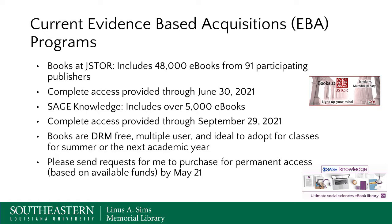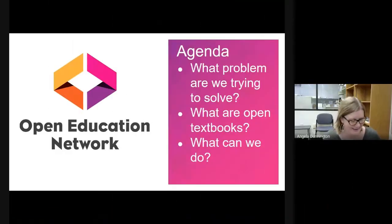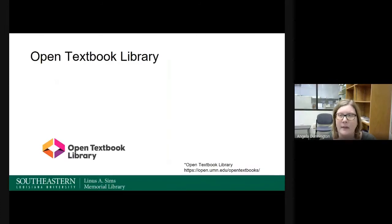At this point I'm going to turn the presentation over to Angela. The agenda for this part is the Open Education Network: what is the problem we're trying to solve, what are open textbooks, and what can we do? The Open Education Network is an alliance of higher education institutions, systems, and consortia moving open education forward. Their guiding principles include the common good, equity, inclusivity, action, humanity, integrity, and shared abundance. The Open Education Network provides the Open Textbook Library, which is a growing catalog of free, peer-reviewed, and openly licensed textbooks. You can explore the library's books to see if an open textbook fits your courses and students' needs. There are now over 869 textbooks in the Open Textbook Library.